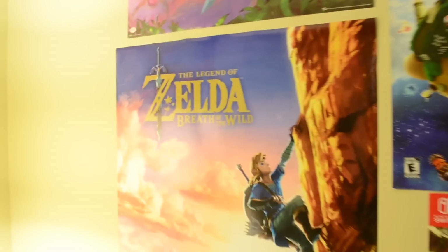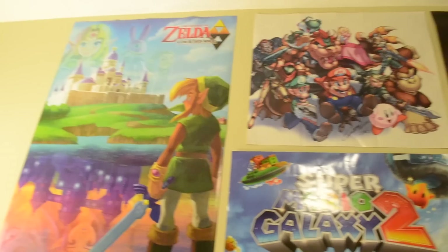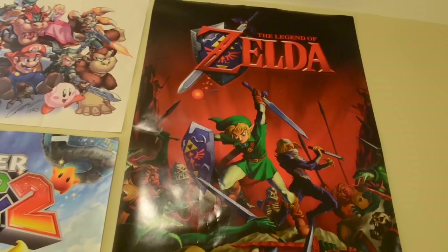Right here we got some new posters — the Breath of the Wild poster, very nice. One of my best friends gave it to me for my birthday, so shout out to you, buddy. You guys have seen most of these before in old and previous videos. This poster's a classic. This guy I'm sure you've seen — it was a pre-order bonus with Galaxy 2. And obviously this new one I got with my pre-order bonus with Mario Odyssey, so that's pretty awesome. Mario Bros. 3, and then more Mario Bros. 3, one of my favorite Mario games. And of course, Ocarina of Time, a really awesome poster also given from a friend of mine.